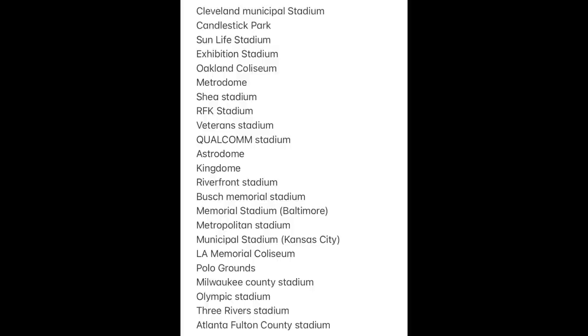Those are my official multipurpose stadium rankings from worst to first. That's going to do it for this video. Make sure you're following me on Twitter — link is always in the description. I'm the Depressed Ginger. Thank you for watching.